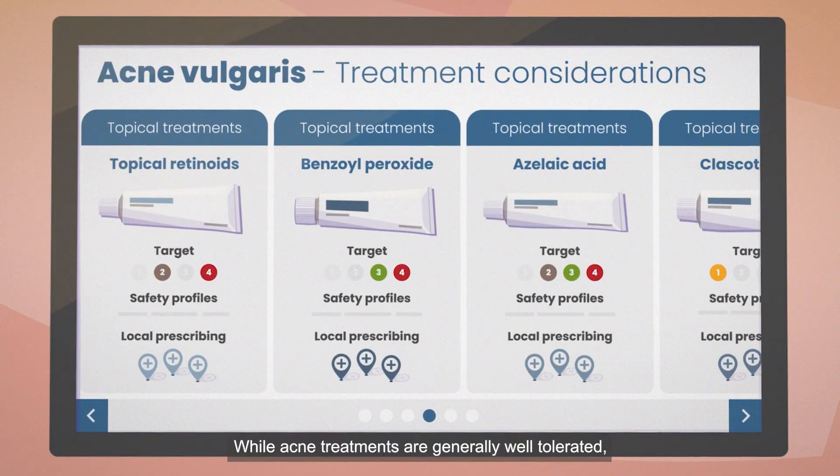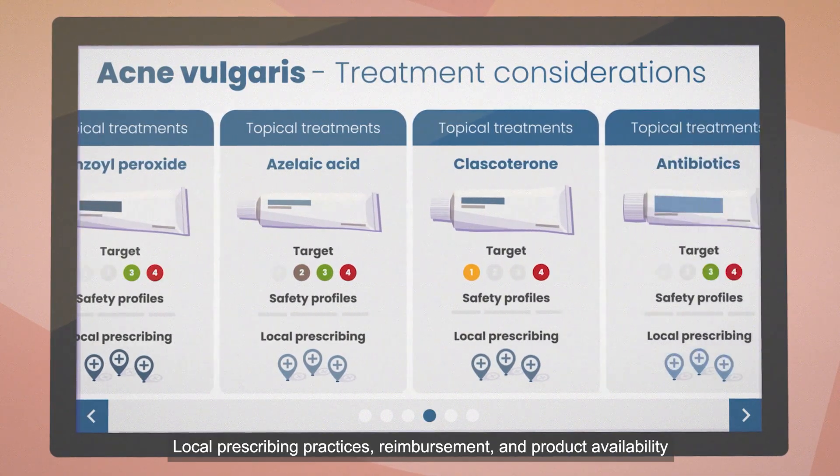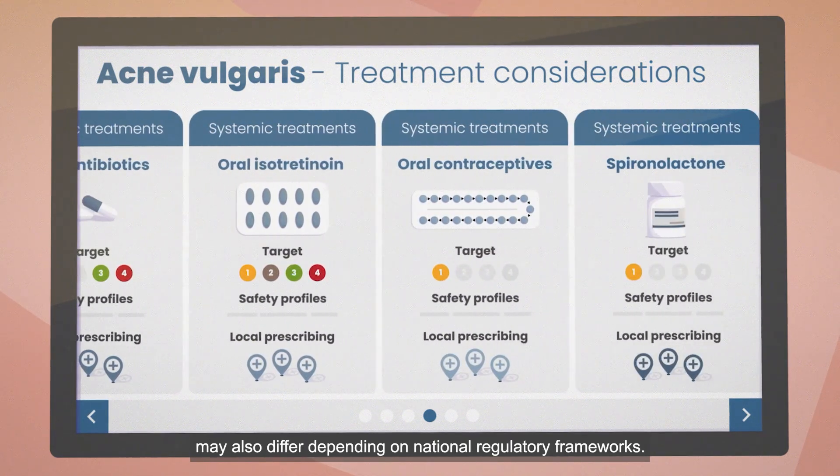While acne treatments are generally well tolerated, it is important to consider their safety profiles. Local prescribing practices, reimbursement, and product availability may also differ depending on national regulatory frameworks.